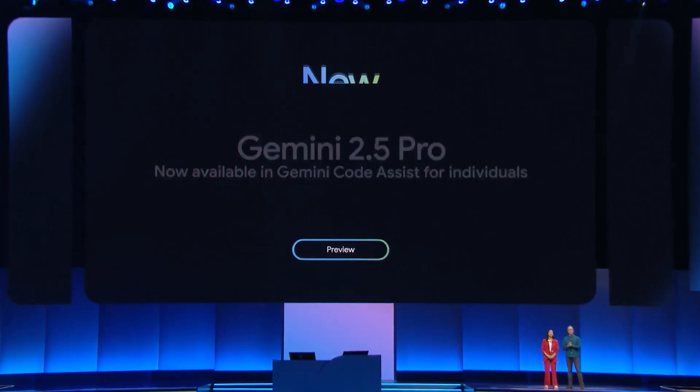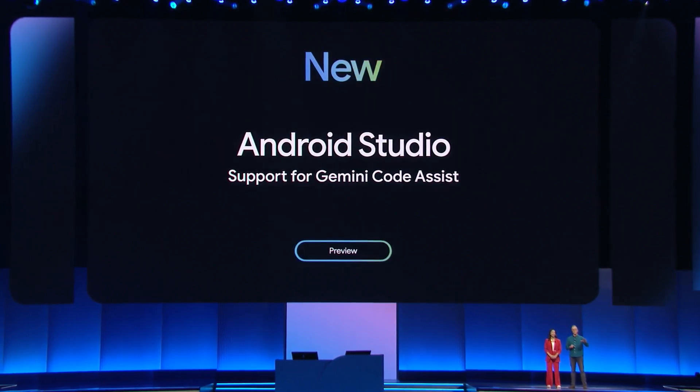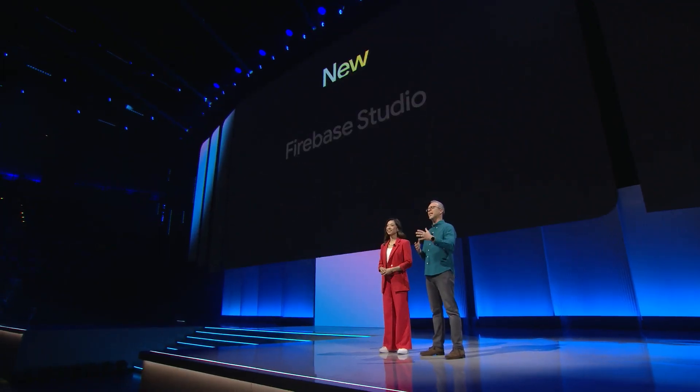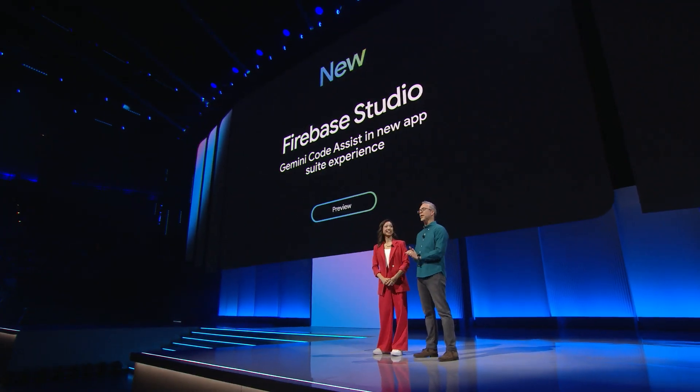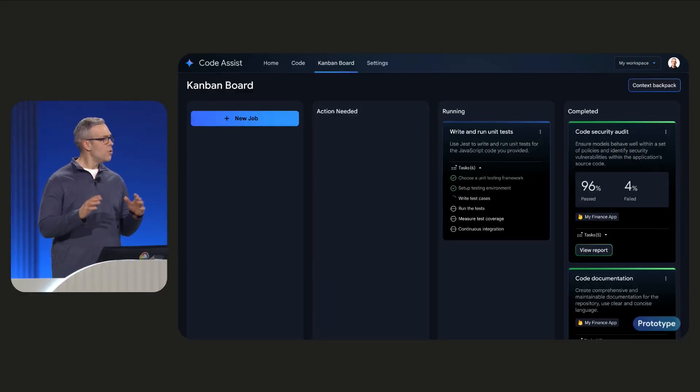We've brought even more Gemini to our own developer surfaces. Android Studio is now supported with Gemini Code Assist — it's in preview — adding Android-specific AI capabilities. And Gemini in Firebase provides complete AI assistance in the brand new Firebase Studio. This is the Gemini Code Assist Kanban board. We're moving beyond editors to a new way to develop software with agents. The Kanban board will let you orchestrate agents to help you in all aspects of the software development lifecycle.